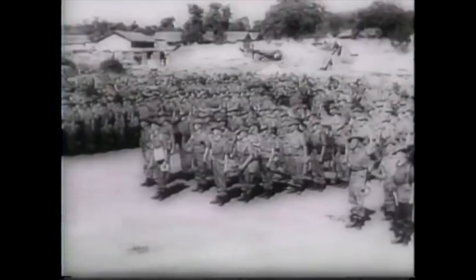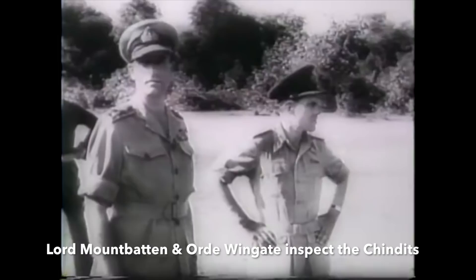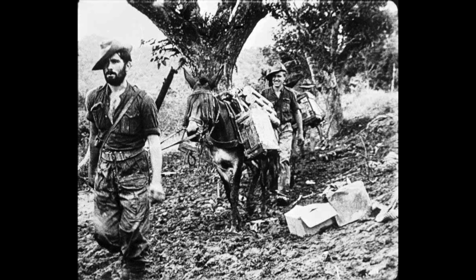Mules were also very useful in the China-Burma-India theatre during behind-the-lines operations. Brigadier Orde Wingate's Chindits, a long-range British penetration force that operated deep behind Japanese lines, used large numbers. Many had their vocal cords cut to prevent them braying and giving British positions away to the Japanese.